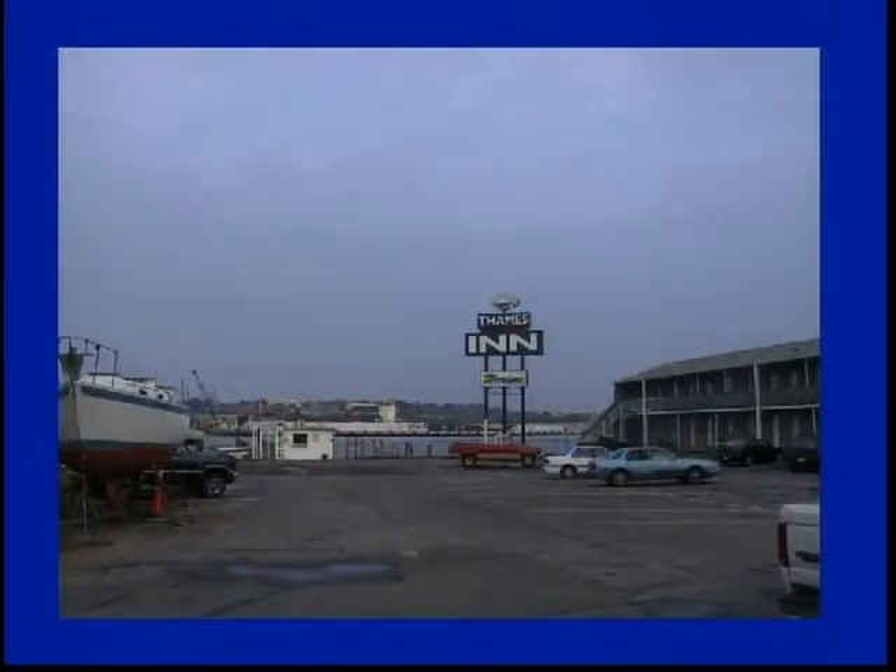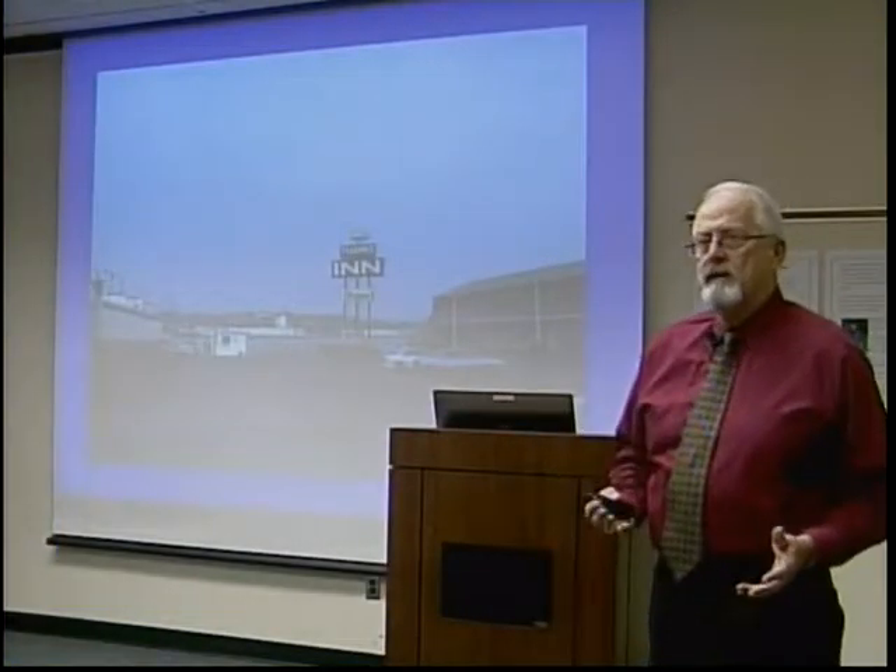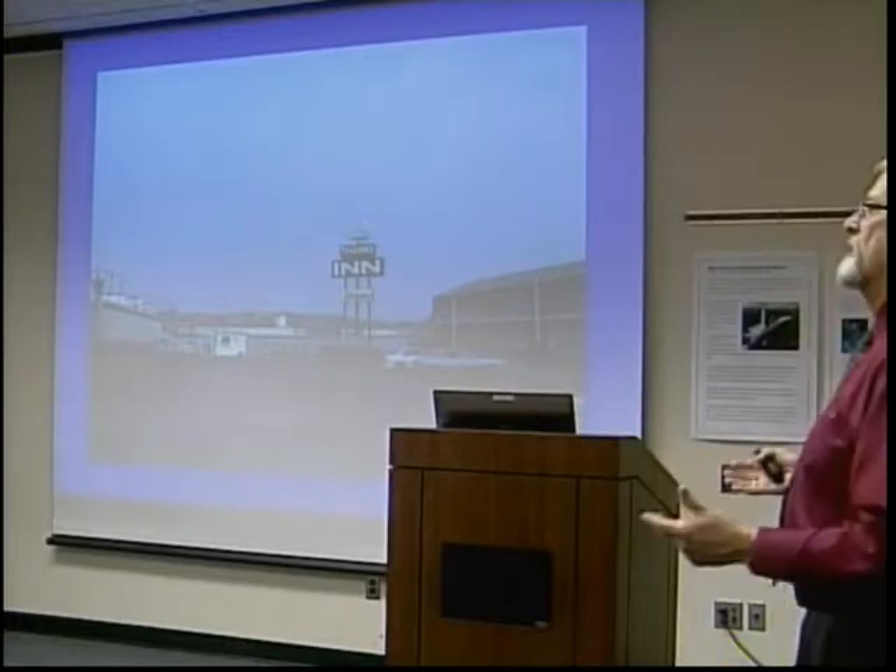I don't say all of Groton because Mystic was also very active in businesses. This is where the ferry slip was once located. It is now the Thames Inn, a boat motel. The area to the left is actually where the ferry slip was located. The hotel was built in the early 70s, and that particular lot was vacant, so it was our parking area — very fortunate for the business people.